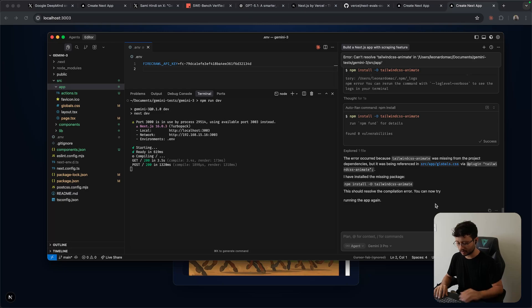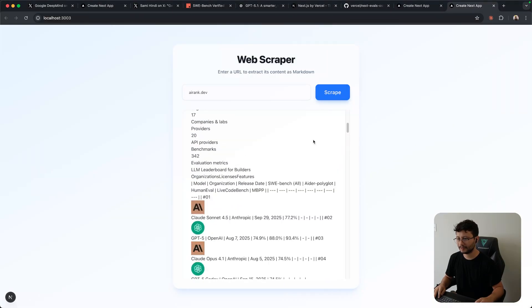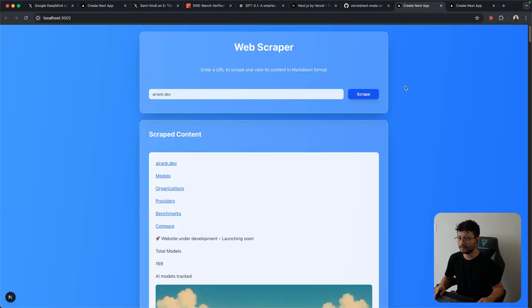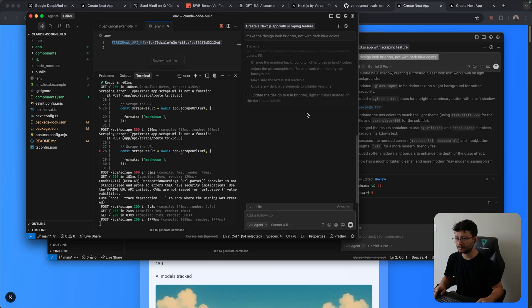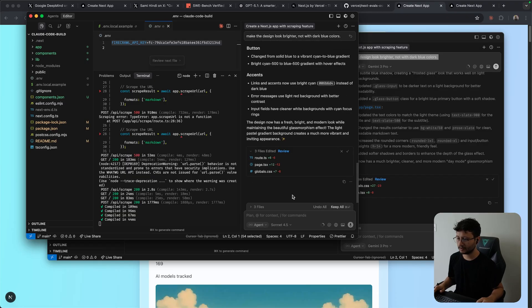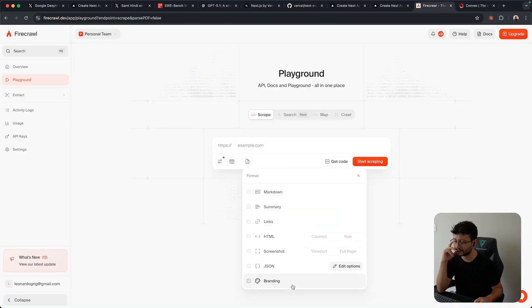I think glass morphism doesn't really aim for a dark theme, so I prompted: make the design look brighter, not with dark blue colors. It's done and I'm honestly pretty impressed — I've built this before and while it's not the best glass morphism possible, it's much better than other models. Sending the same prompt for the Claude version, what we got has a lot of gradient and the input field is kind of far from the title. It's good, but there's that generic factor — the Gemini one is just neater.